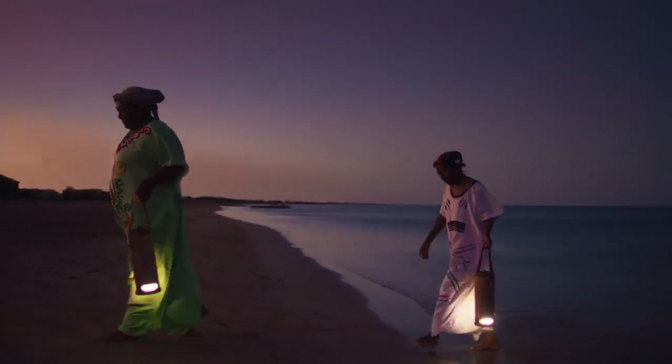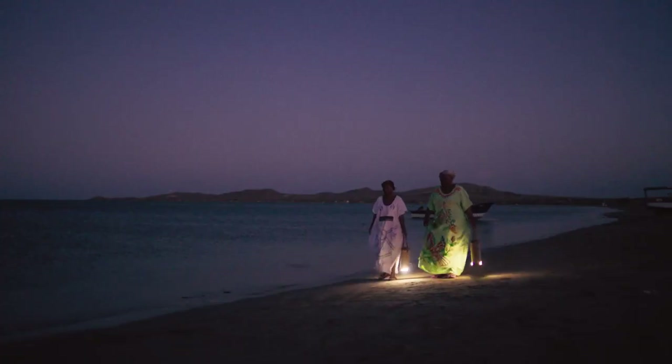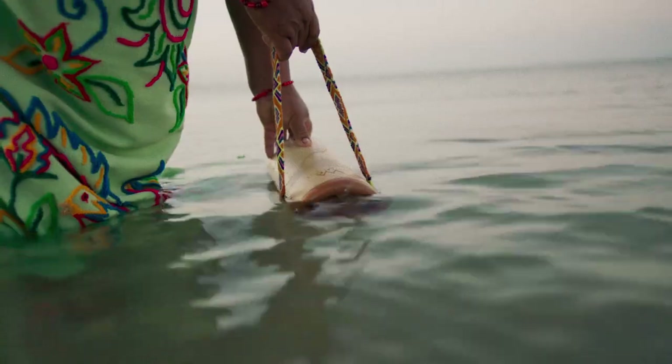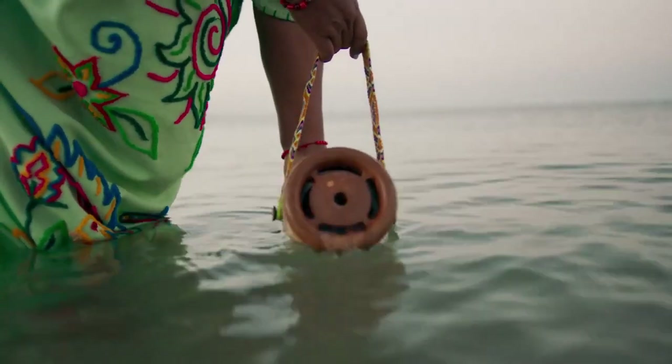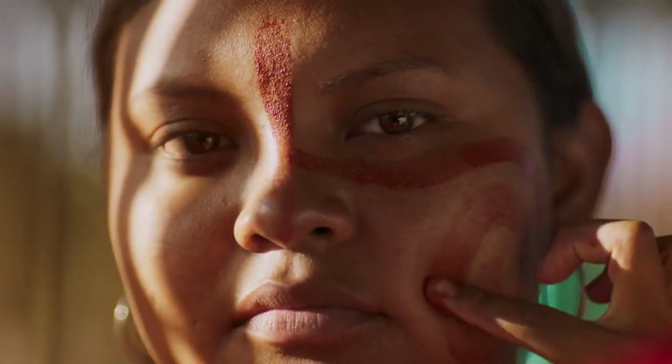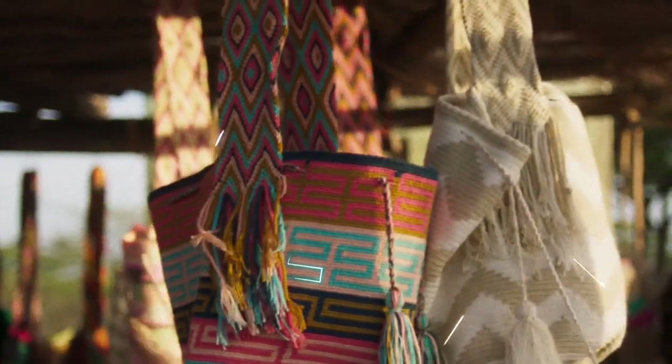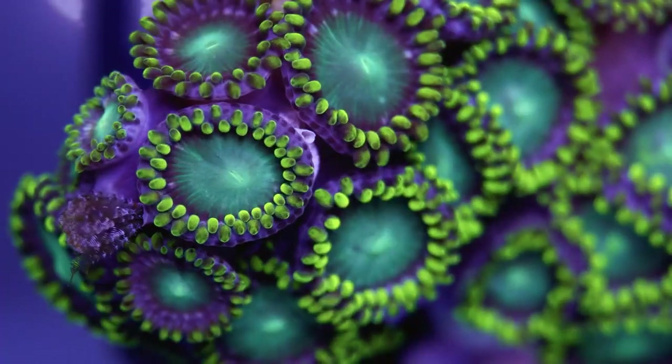It's assembled with 100% recyclable and resistant materials, and is capable of providing up to 45 days of electricity with just half a liter of seawater. The design of Waterlight is inspired by the Colombian Wayuu community and their traditional art that represents the fauna, flora, and the sea.